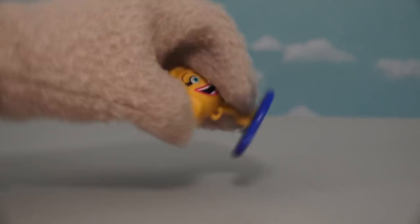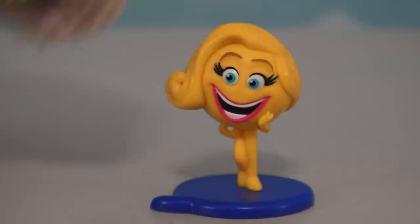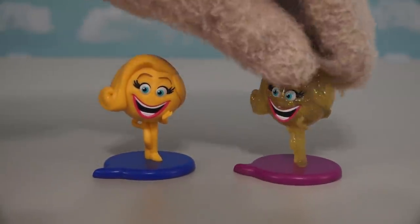Alright, now it's time for another emoji! And this time we get the emoji of Smiler — the Smiley Emoji! This is another emoji that looks just like she does in the movie, curls and all! And of course, Smiler here also shows up in the 5-pack, but they made her really sparkly in the 5-pack! So these are totally different from each other!